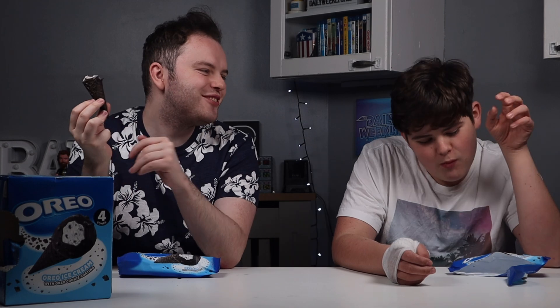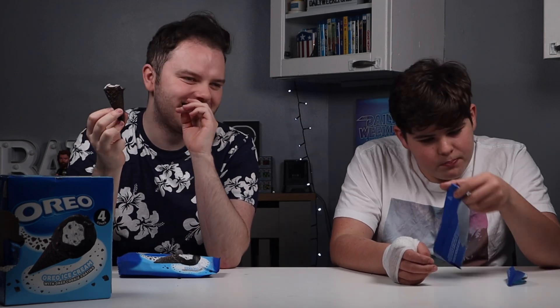I'm a bit ice-creamed out at this point, which always happens after these videos. The only bit that was really bad was the chocolate on top, because it was so weird — the texture. That's obviously the main selling point of this ice cream, that fun chocolate on the top.